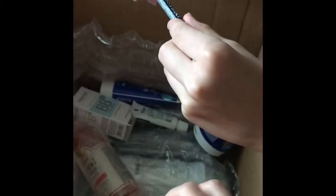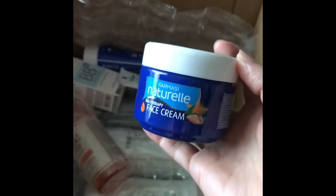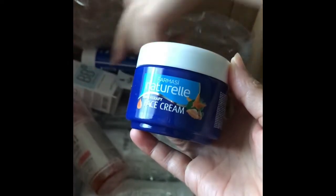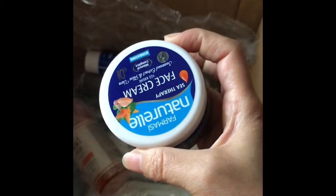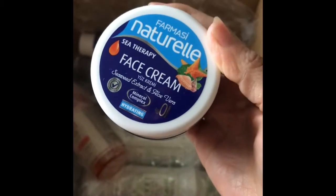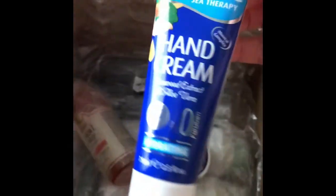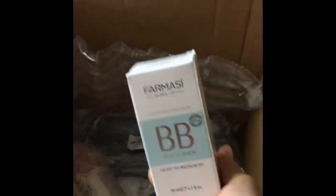This is an eye pencil for the waterline — it's waterproof. We have a face cream, light to medium. This has aloe vera. This is the BB cream for my daughter.